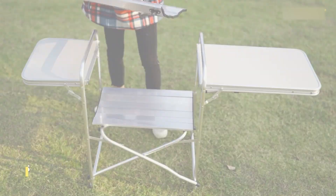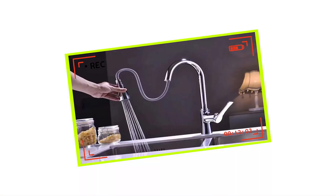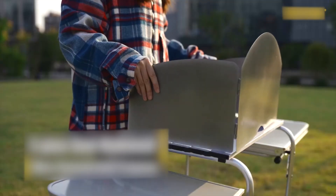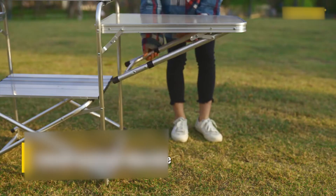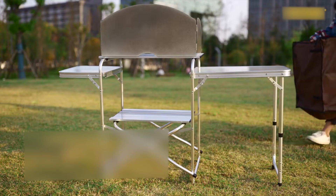Packed with handy features like smooth-opening drawers, a movable divider, storage net, and a detachable sink, this kitchen unit even shields you from the wind with a detachable windscreen. Customize it to your liking for the perfect outdoor cooking spot that suits your preferences.